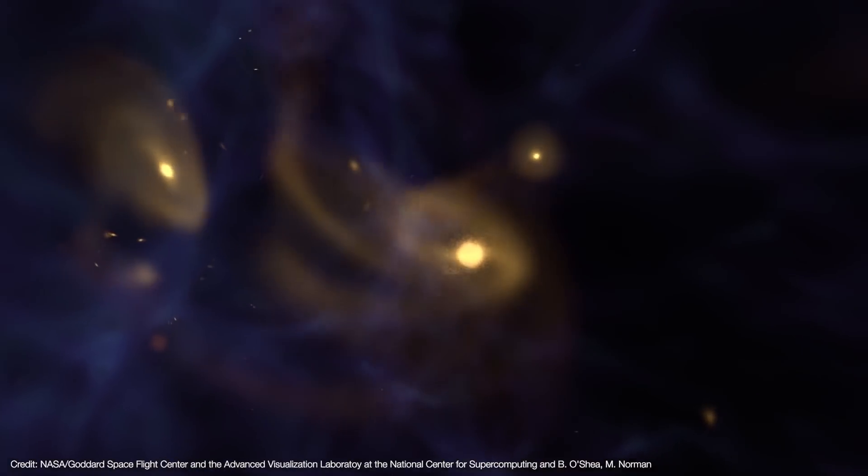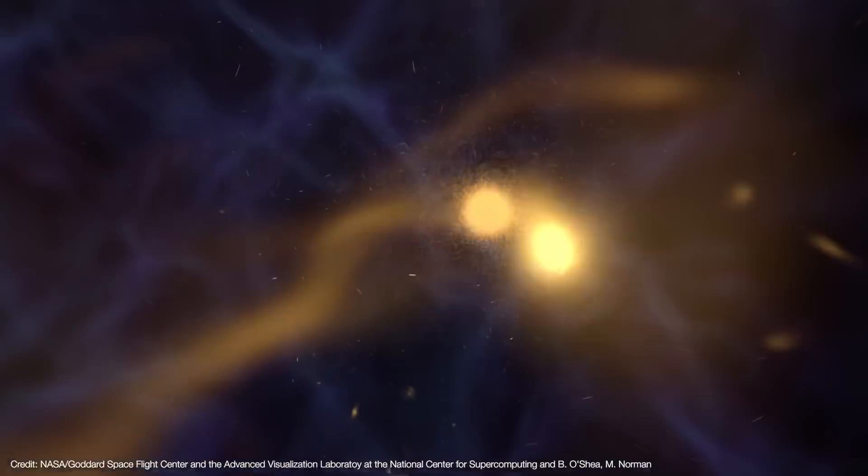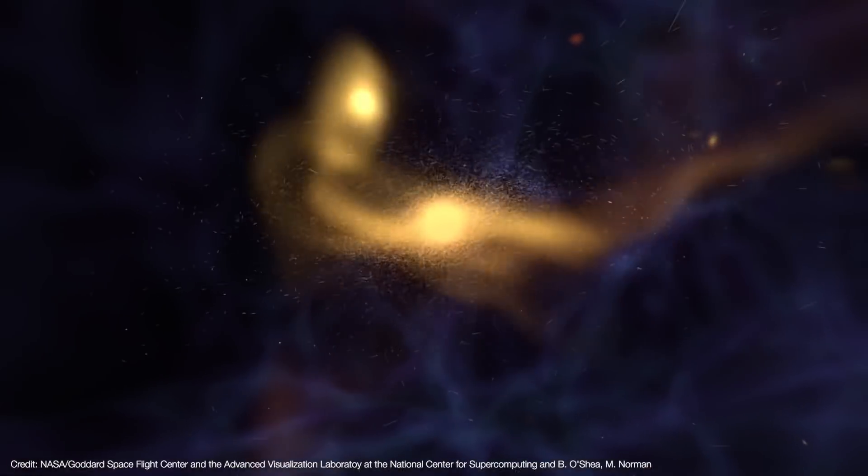Most quasars appear at redshifts less than two, which corresponds to roughly 9 billion years ago. But relatively few quasars have been found at higher redshifts. So finding double quasars at higher redshift is especially desirable because they're a way to study how active galaxies merged in the early universe. But so far, double quasars amount to just one-tenth of one percent of the thousands of quasars known. So how can we find these needles in the cosmic haystack?